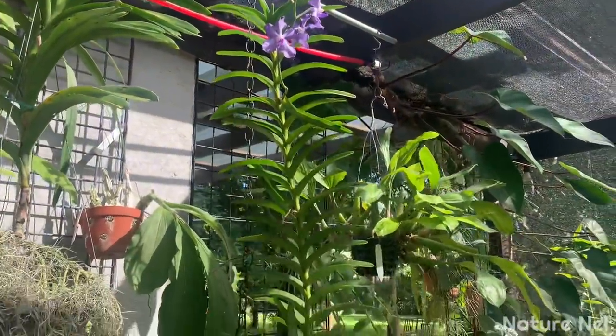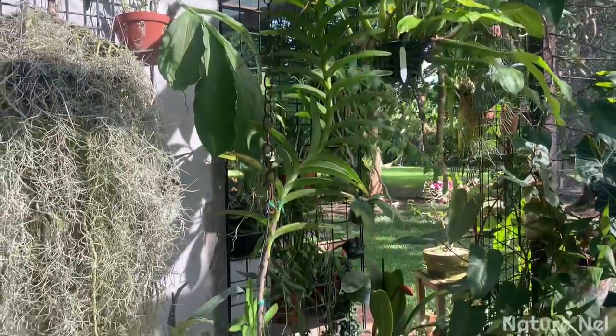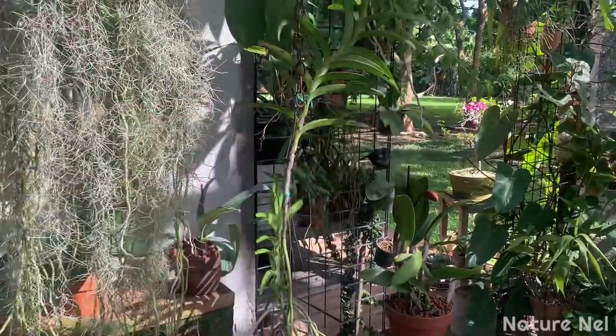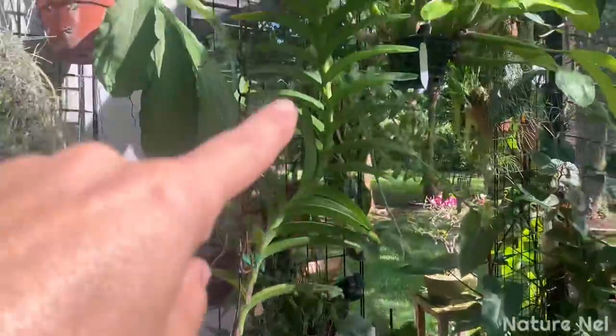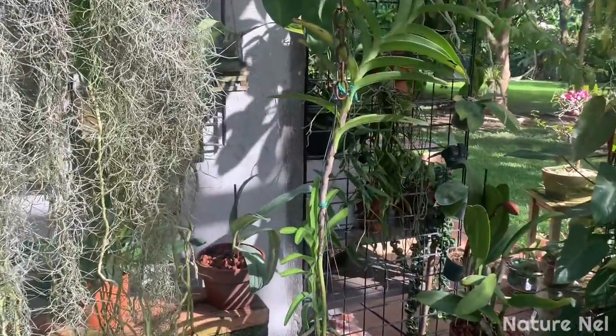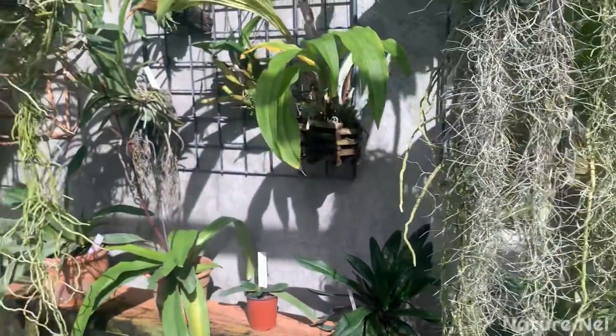My god this thing is so long and I can't cut it because it has no roots - the roots are way down there. It has a keiki coming out so I'm hoping that'll fill in, but if it had roots I would cut it and make it a shorter vanda, which I've done with some of mine in the back.